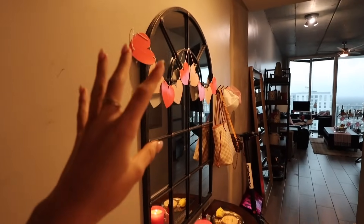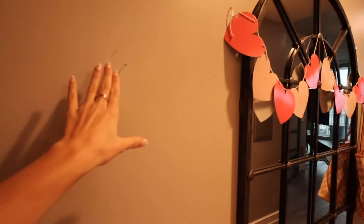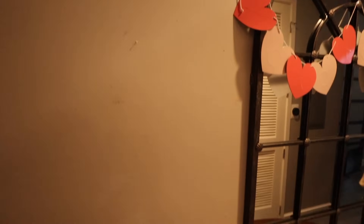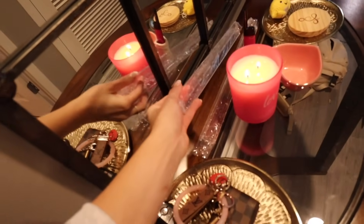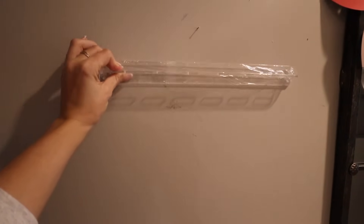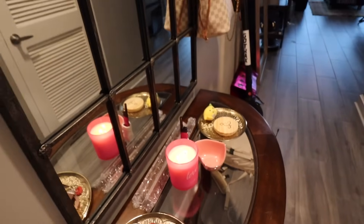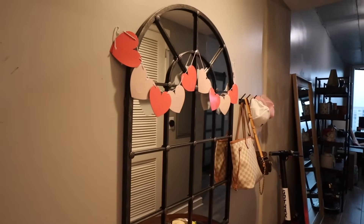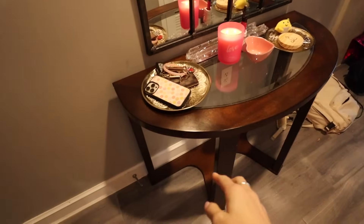So right when you walk in, we've got this cute little entry table and mirror. There used to be a little key holder hanging up here, but it broke. So I think what we're going to hang up here instead — I haven't hung yet — are these acrylic sunglass holders, so I can just grab sunglasses on my way out the door. I thought that would be so fun, but for now they sit here. It's approaching Valentine's Day and February, so I've got some Valentine's Day decorations.